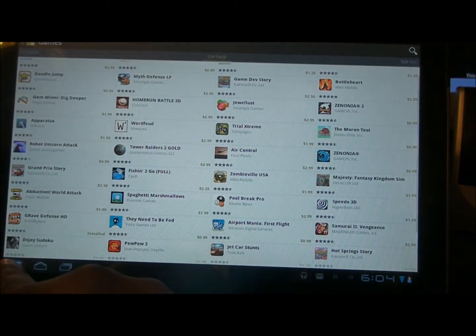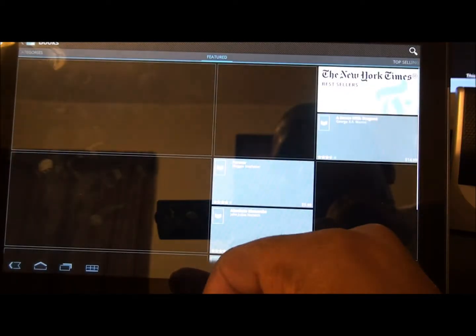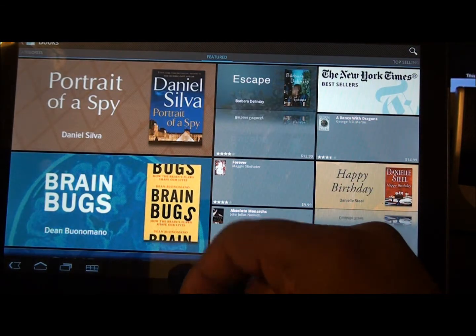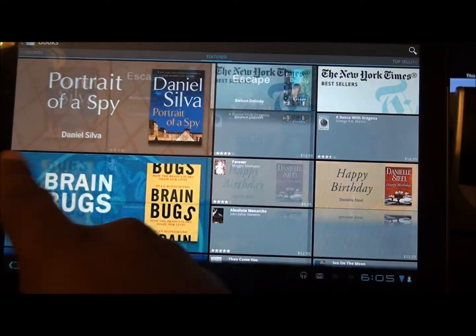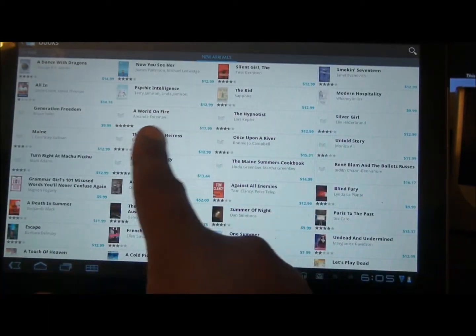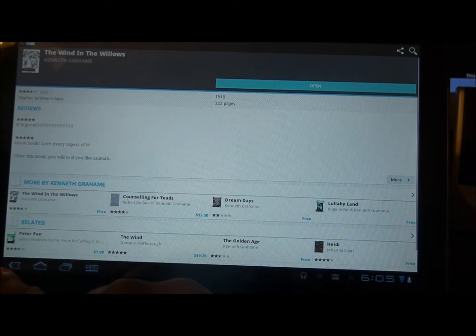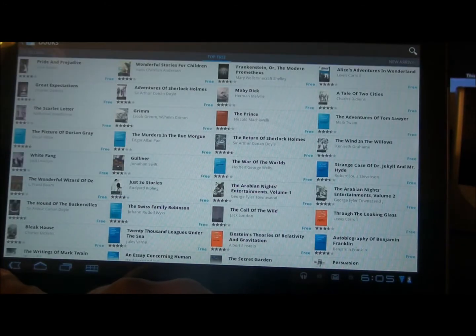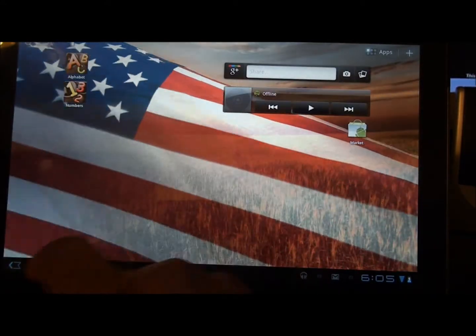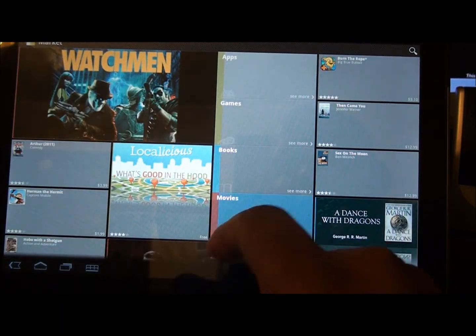Back to Books — as you can see, scroll over: Top Selling Books, Top Free, New Arrivals. Yeah, that's about it for Books. I went a bit too far out there.